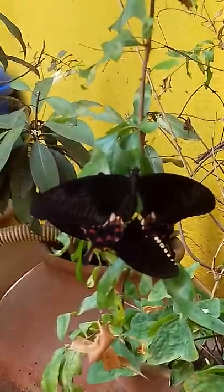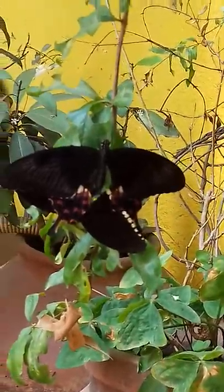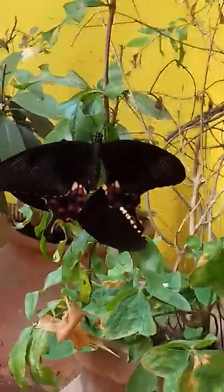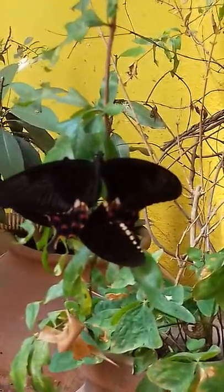then the butterfly metamorphosis starts. The egg would be converted into a caterpillar, and the caterpillar will become a pupa, and the pupa will become a beautiful coloured butterfly.